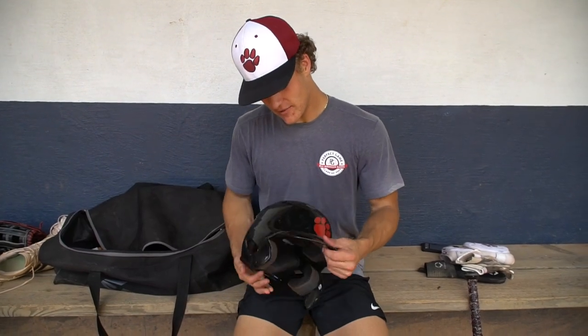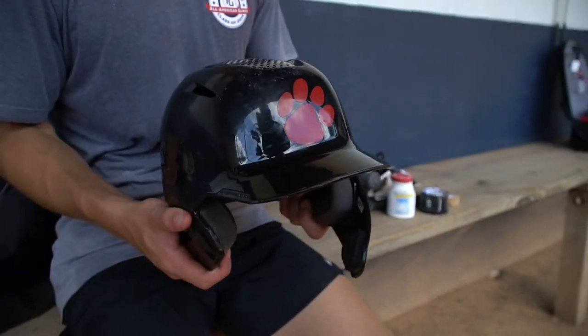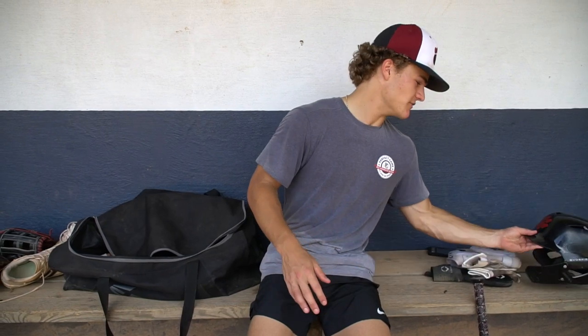Then I got my helmet — the Evo Shield with the chin flap and sticker that I've been using for probably a year now. I really like the Evo Shield helmets.